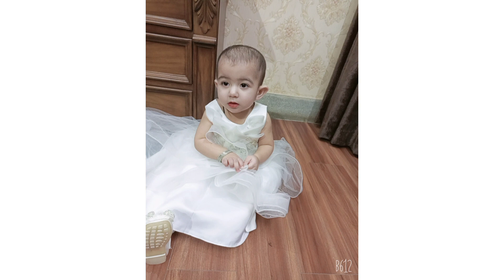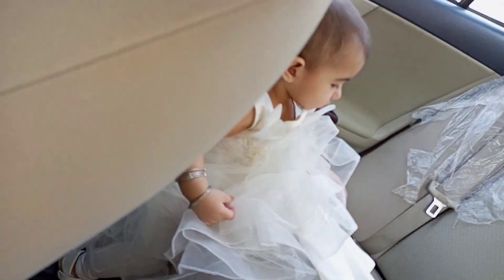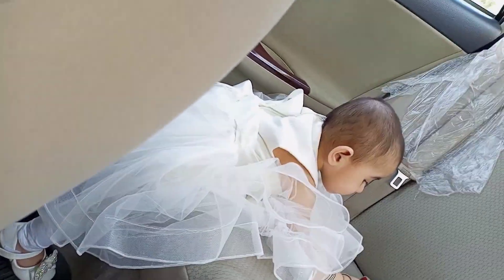Assalamualaikum viewers, welcome to my channel Anaya Fatma. This is my princess. This is our birthday vlog!